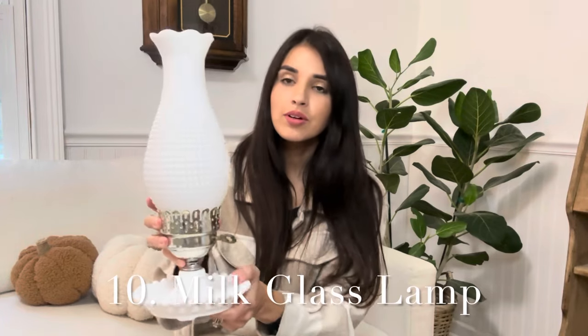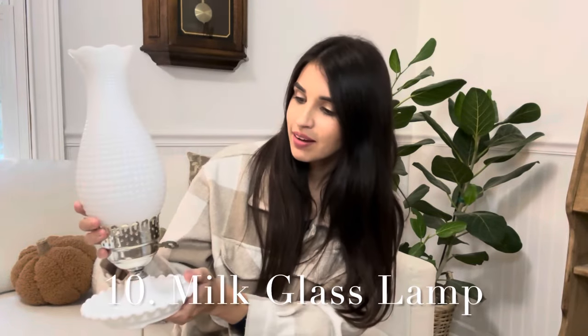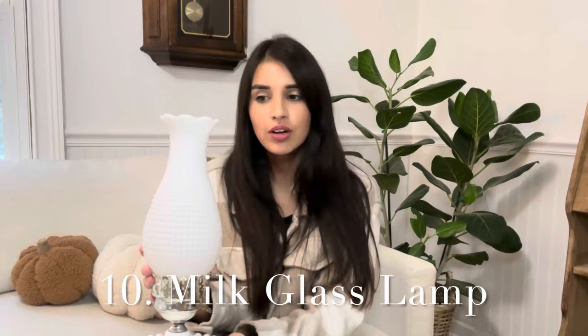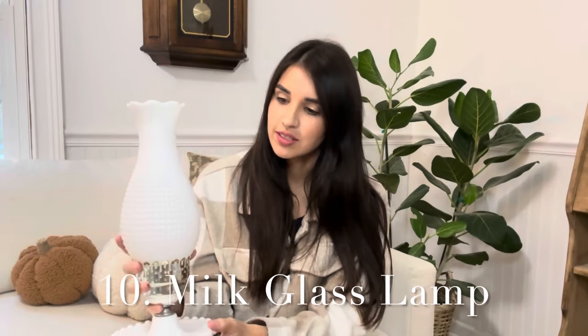Next I have this beautiful milk glass lamp. I found this when I was thrifting in Charleston and was so happy because milk glass is one of those things you don't always come across. I think the design of these lamps is stunning. I had the gentleman at the store test it to make sure it was in working condition — it does work and has no flaws. I actually already have one for my daughter's room, or I would have definitely kept this one. This one is going to be $20.